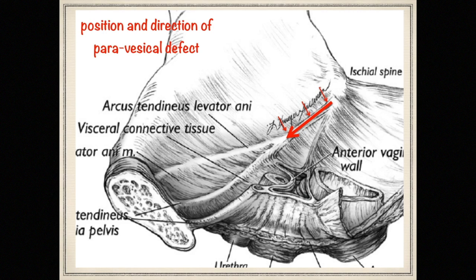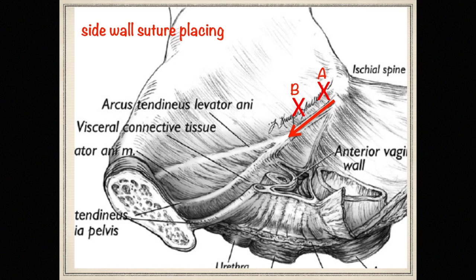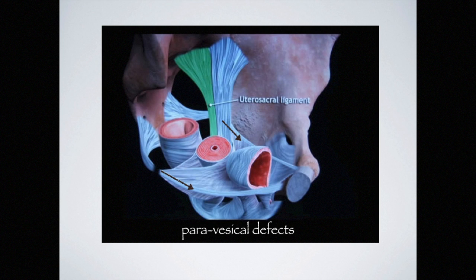It can be postulated that there is a split between the two arcus that dissects toward the symphysis pubis. The placement of sidewall sutures — marked here as A and B — must correspond with this defect to enable the surgeon to give maximal support to the repair. The correct anatomical reference should be paravisical and not paravaginal, and these defects will be referred to in this lecture as paravisical defects.